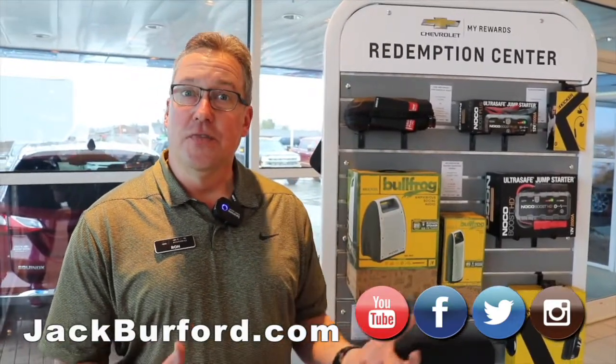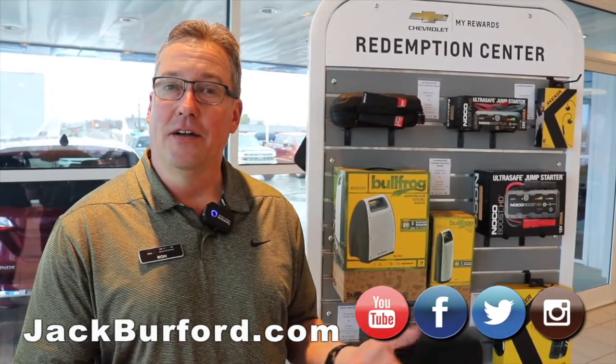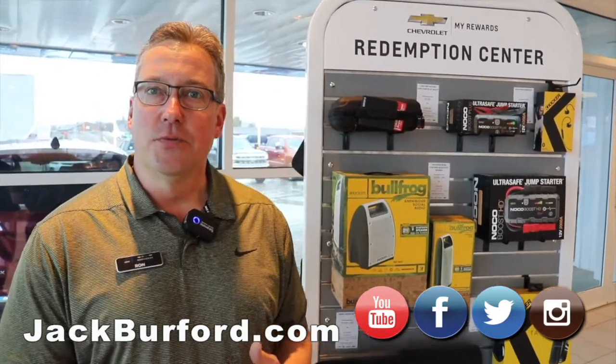A lot of people may not know that when you purchase a new vehicle you get 20,000 points. It equates to $100 that you can use towards the purchase of accessories.